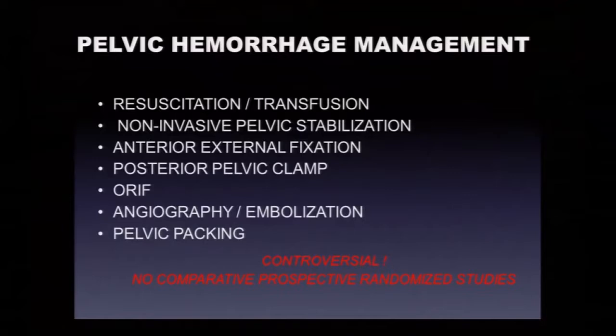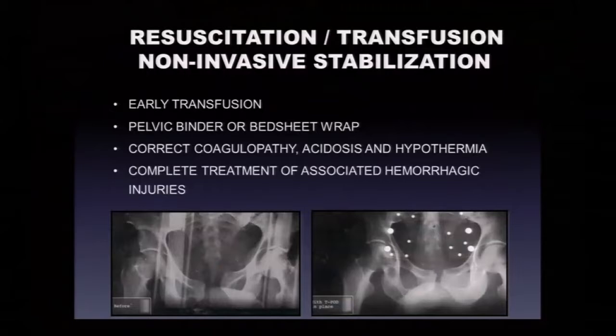ORIF and angiography/embolization and pelvic packing also play roles. There are still no prospective randomized trials of different protocols. There was more debate 20 years ago about whether external fixators went before angiograms. Proper early transfusion and non-invasive stabilization — pelvic binders — are now standard. Here's an unstable pelvis with a pelvic binder showing correction of symphysis diastasis, with a little traction on the left leg to pull the left posterior iliac fracture down.